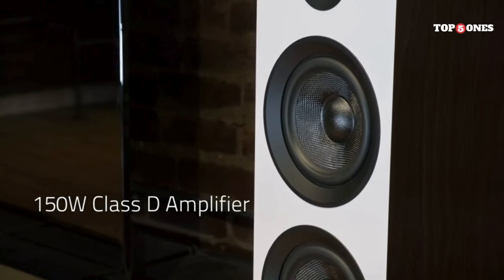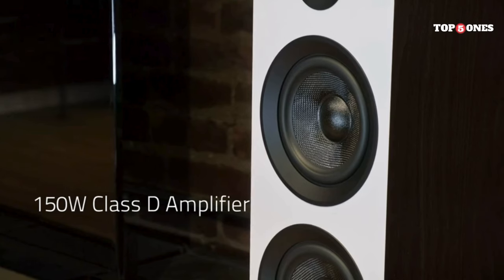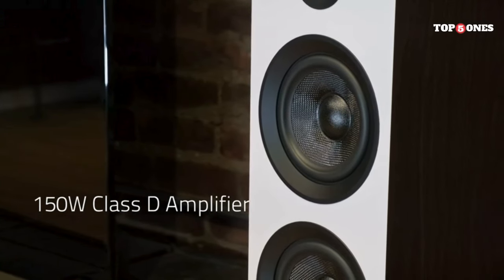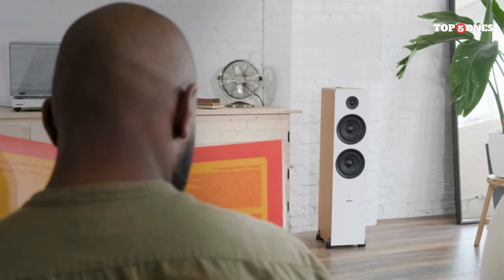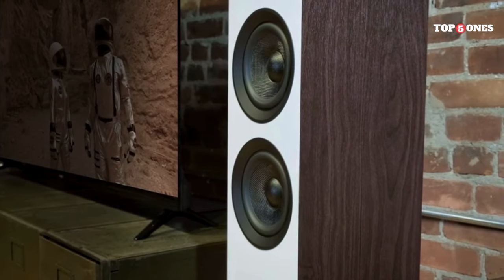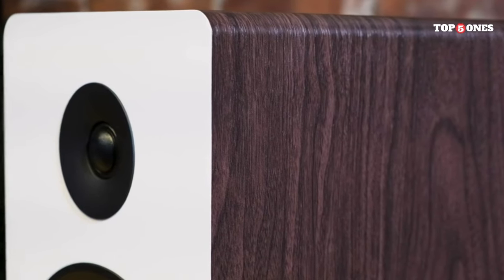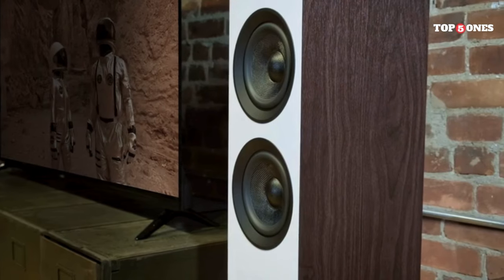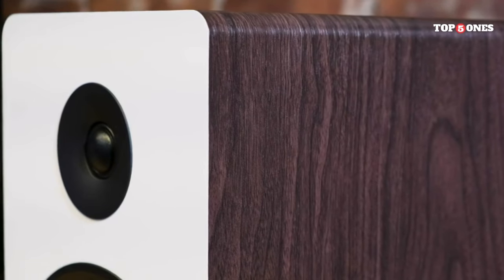The AI-80 Ones offer a variety of connection options, including Bluetooth, optical, and RCA inputs, allowing you to connect to your TV, turntable, computer, or any other audio source. They also have a subwoofer output so you can easily add a sub if you want to. And there's a convenient remote control that lets you adjust the volume, bass, treble, and even switch between different sound modes.